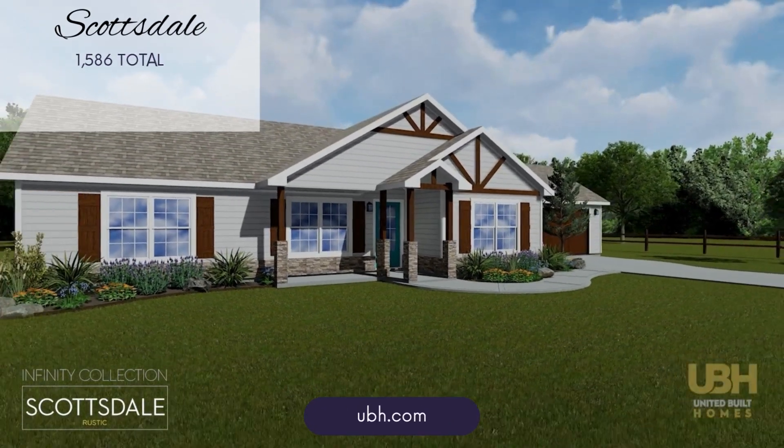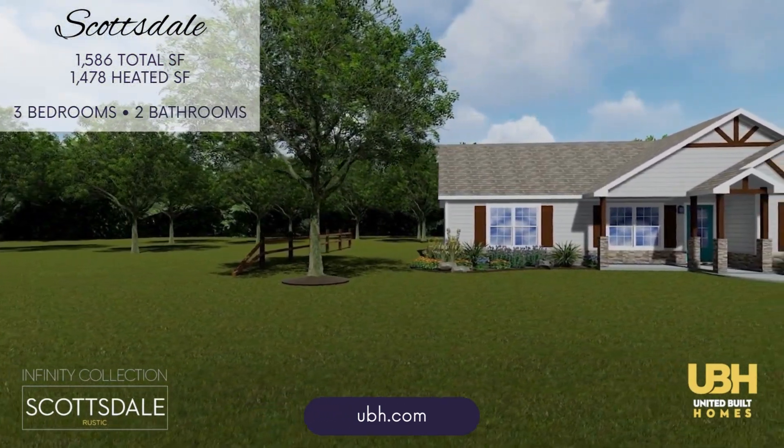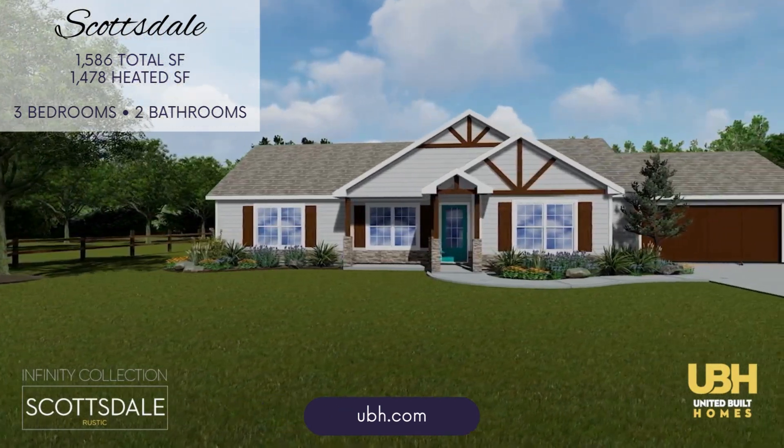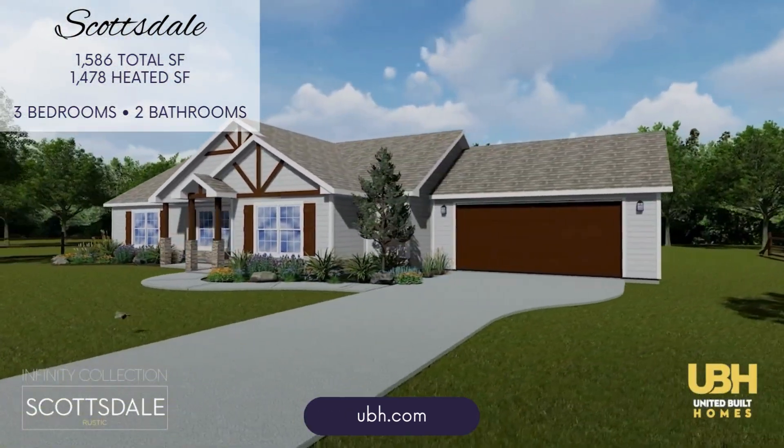The Scottsdale offers just under 1,500 heated square feet. It is a thoughtfully designed home that balances open living spaces with private bedrooms, making it ideal for family life.